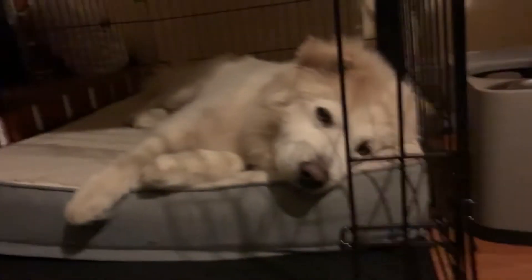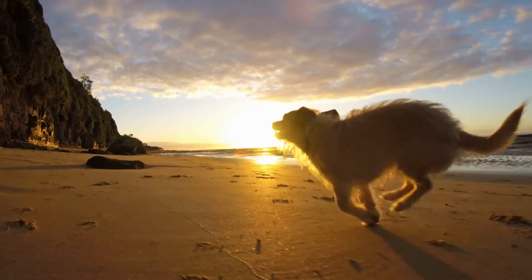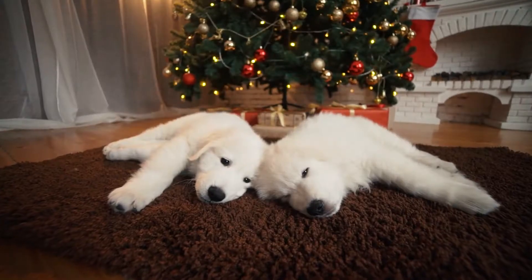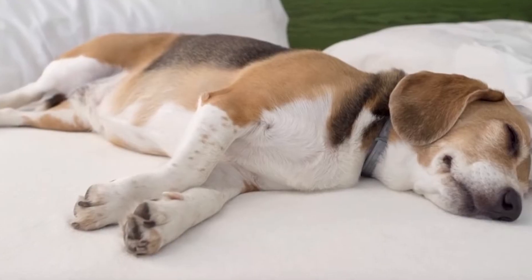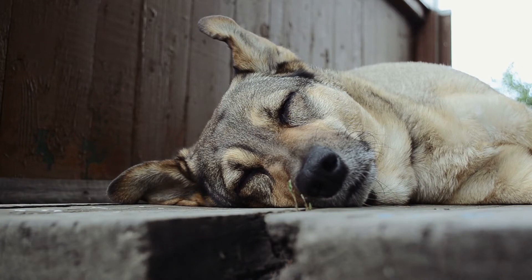Sometimes dogs fall asleep in an uncomfortable position, but ultimately switch to the side because they subconsciously feel safe and trusting of their surroundings. If your dog is a side sleeper, congratulations — you're doing a good job as a pet owner!